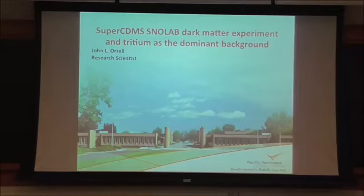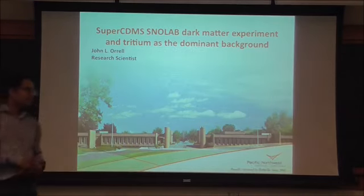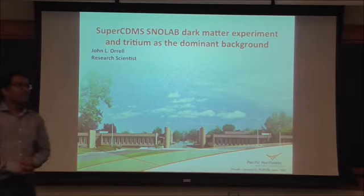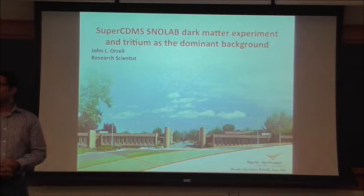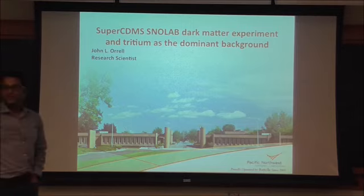Let me introduce John Orell from Pacific Northwest National Lab. He's our background czar, in charge of making sure we have an experiment that can detect dark matter and keeping the background low. He tracks a lot of work, so let's hear from him what exactly he has in plans and how we make sure that we stand right.